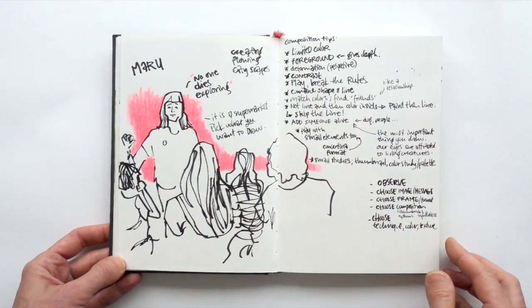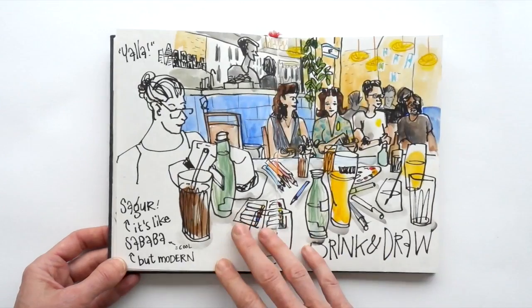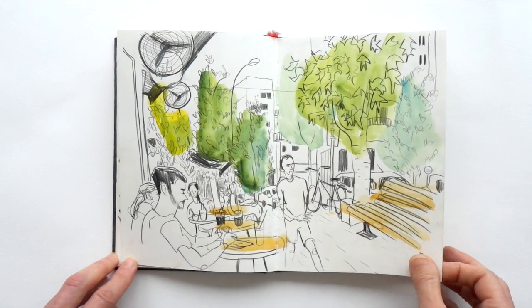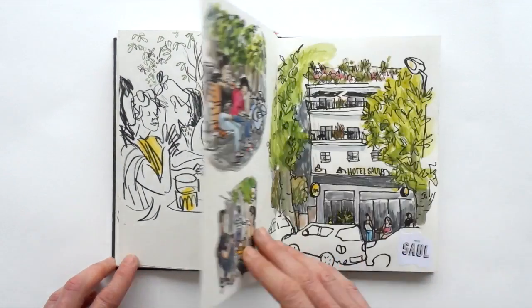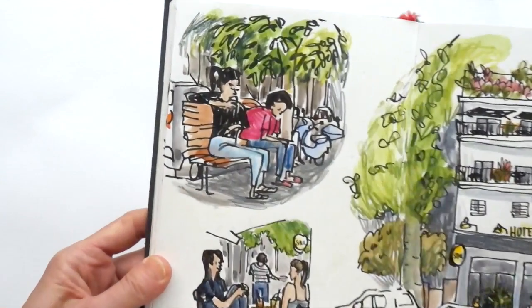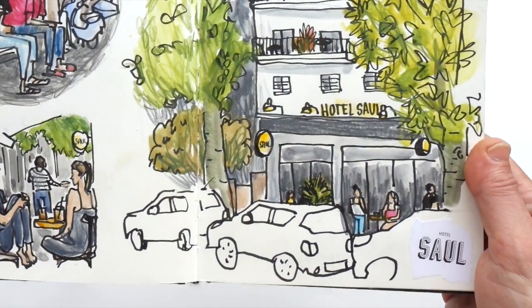Starting with class — these are some orientation notes. Drawing at lunch. And then at the end of workshop day one, we met up for drink and draw. I learned a few Hebrew words. Having coffee in the morning, drawing at lunch, and another drink and draw — a fun drawing of different places in front of my hotel.